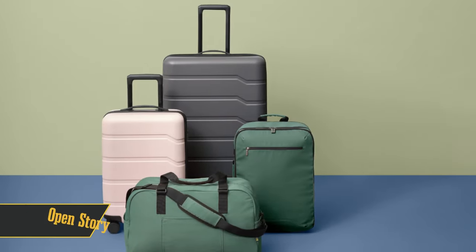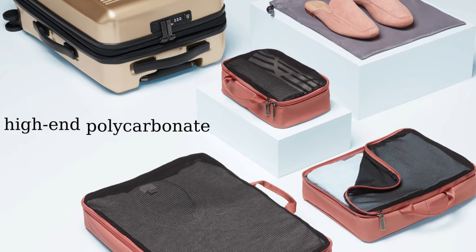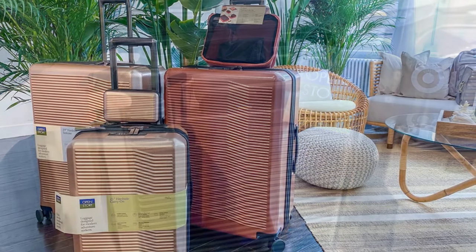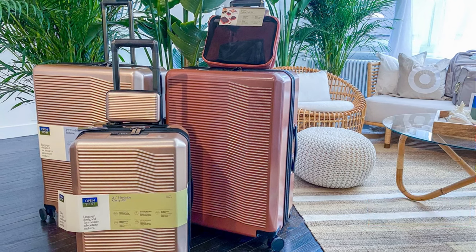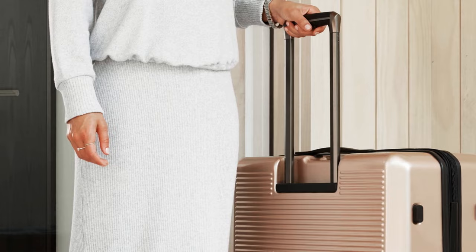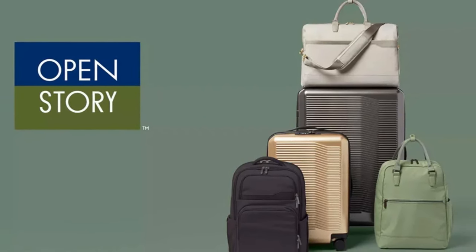Halfway through our list at number 5 is Open Story, a Target exclusive brand. This brand gives you all the perks of a high-end polycarbonate suitcase without the hefty price tag — just $170 for the carry-on size, and it's packed with features. Lightweight? Check. Spacious with compartments to keep you organized? Double check. It even throws in a detachable laundry bag and a USB port for on-the-go charging. The checked size is only $210. Our testers praised how easy these bags are to wheel around. The only hiccup is the telescopic handle could be comfier, but it still outperformed a ton of other models in our tests.